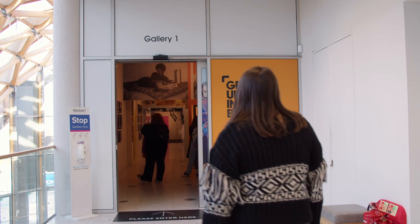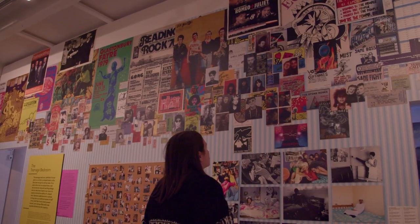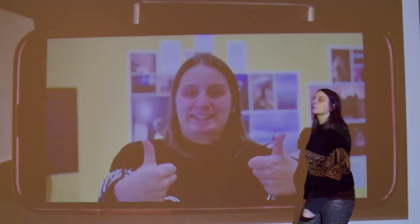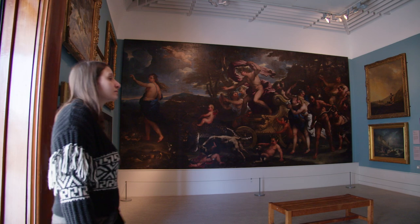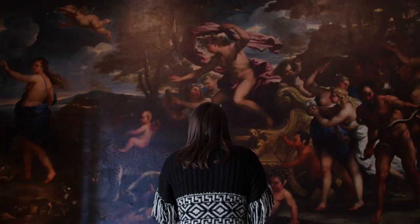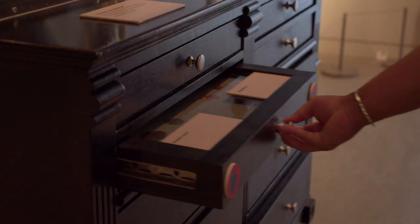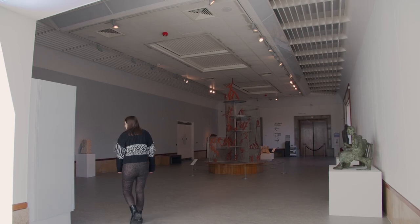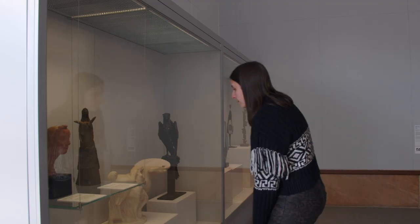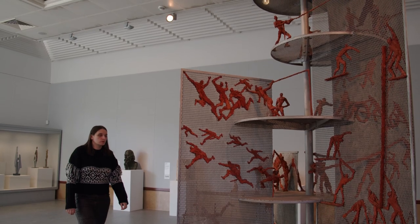We have two types of galleries: temporary galleries, which have different exhibitions roughly every four months, and permanent galleries, which are always the same. Here is the Old Masters Gallery — you can open the drawers to see what's inside. Here is the Sculpture Gallery; the lighting is darker in this room.